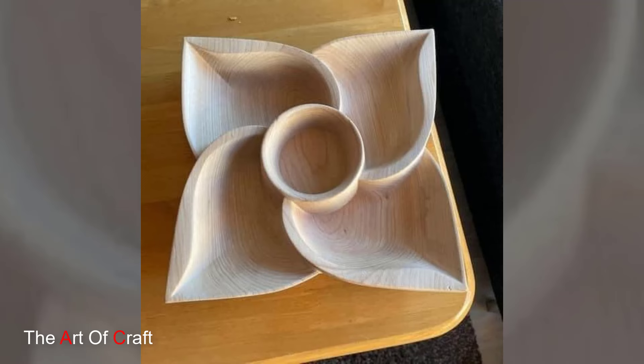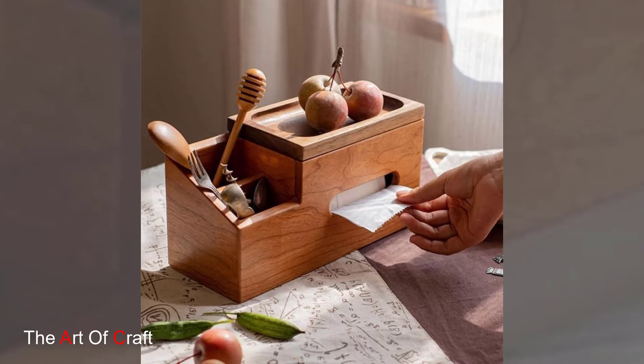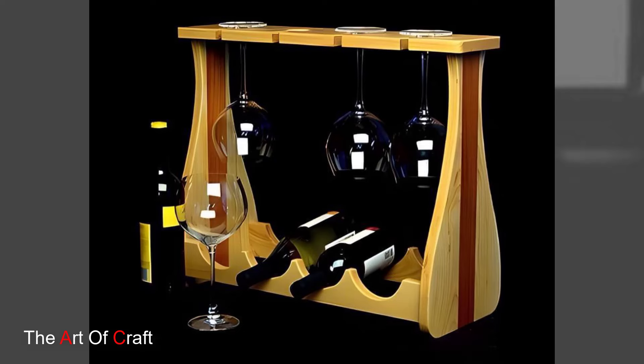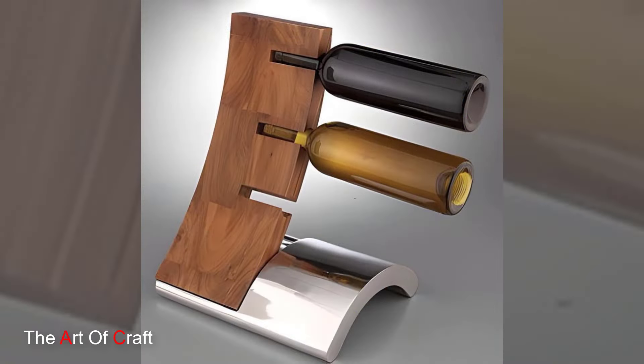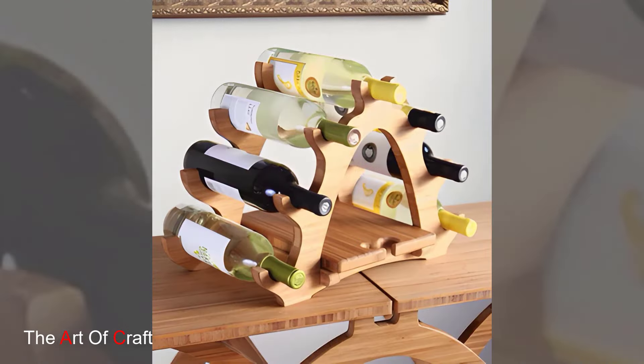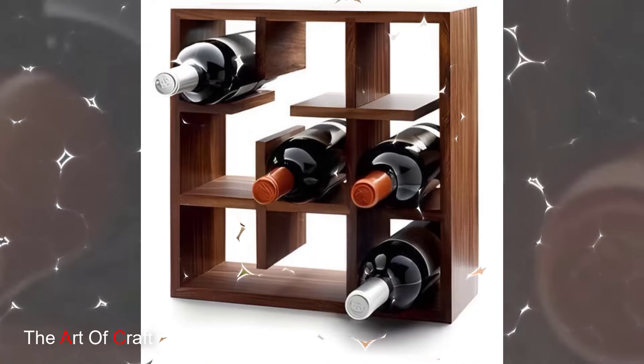For example, a room dominated by white can be brightened with blue curtains, a green rug, or a yellow blanket. This way you create a balanced environment that encourages both productivity and comfort. Now let's focus on the heart of your home office — the furniture.